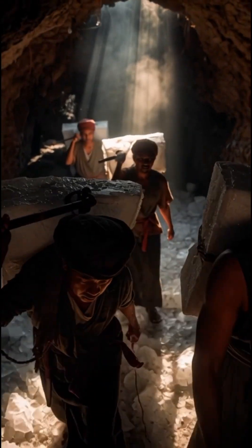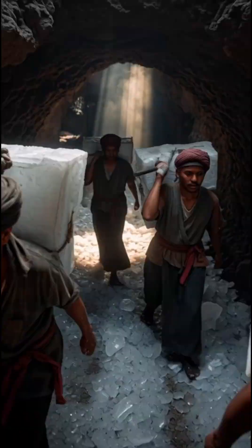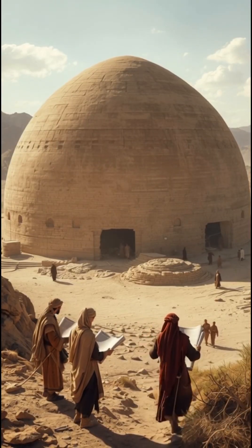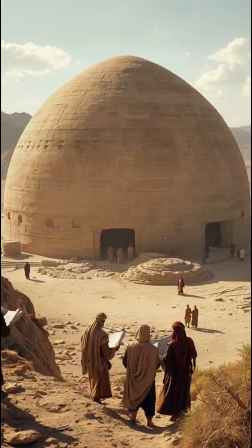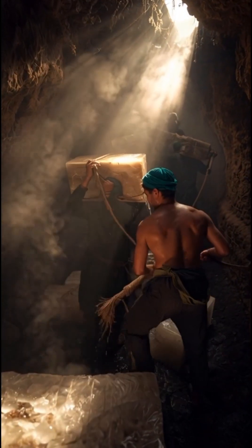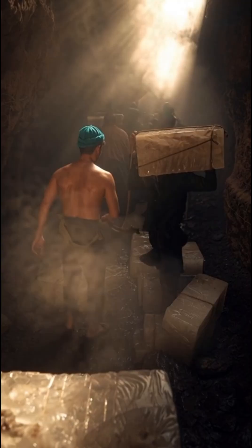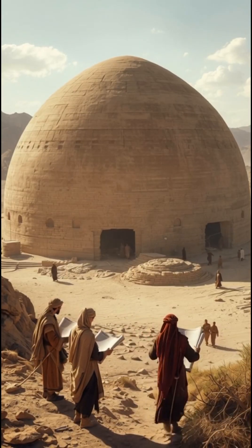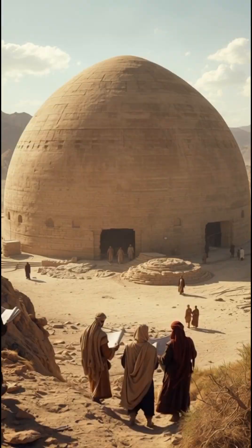How did ancient Persians make ice in the middle of the desert, 2,000 years before refrigerators? Long before the invention of refrigerators, ancient Persians found a way to create and store ice right in the middle of the scorching desert. Over 2,000 years ago, around 400 B.C., Persian engineers built a masterpiece of ancient technology: the yakchul, meaning "ice pit."